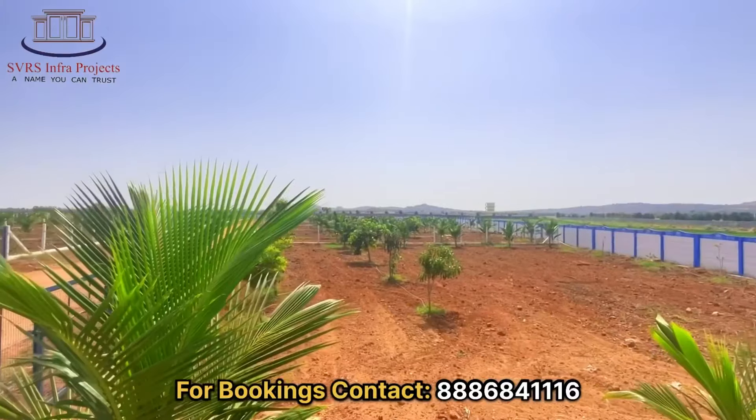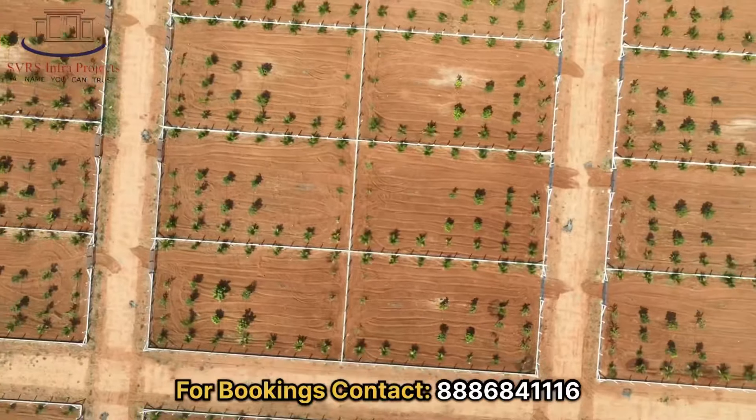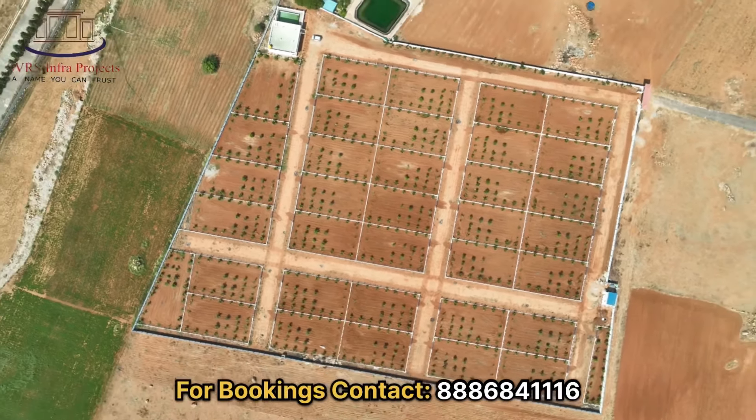15 coconut trees, 15 sandalwood trees, 5 types of fruit trees, fencing with gate, drip irrigation system, 3 years maintenance, garden table and bench will be provided.